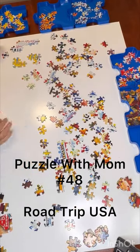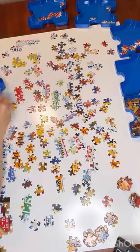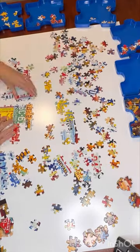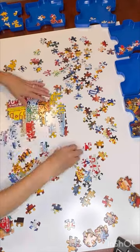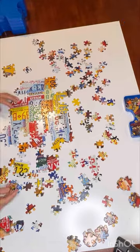Hello! Happy 4th of July! This was a Buffalo 300-piece puzzle called Road Trip USA — it was all license plates from all over the country. It was super fun. We put it out while we did a little barbecue and people would come in and do a piece or two.